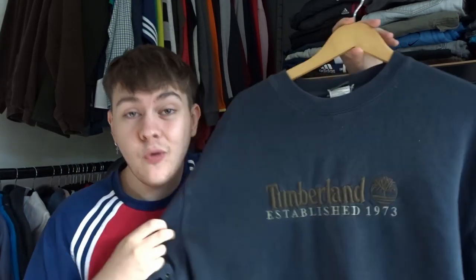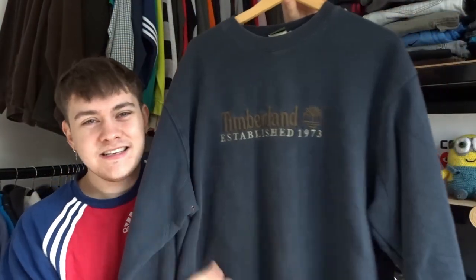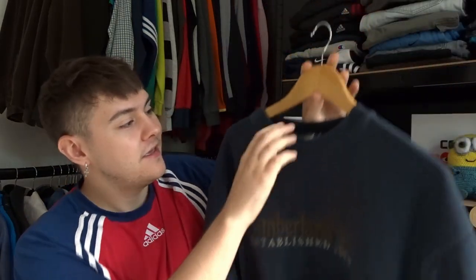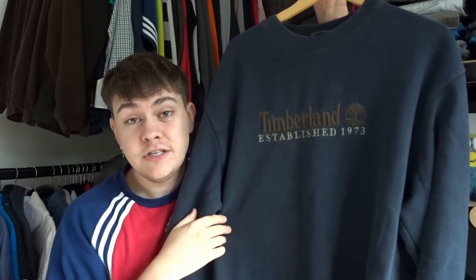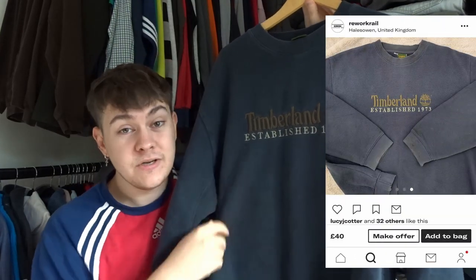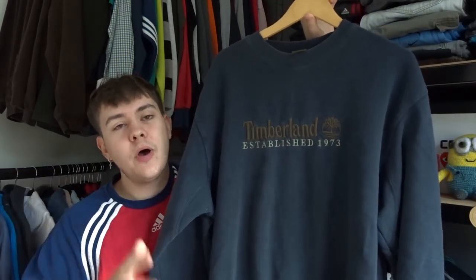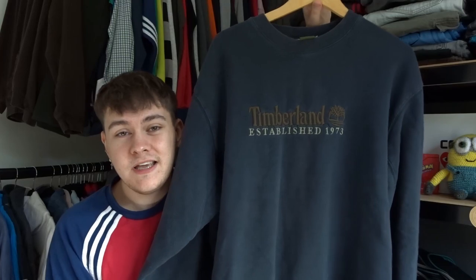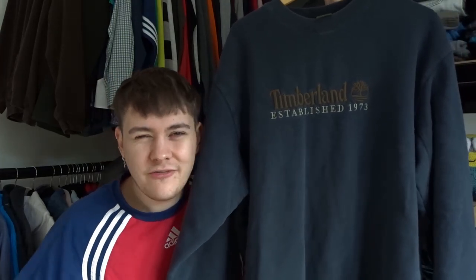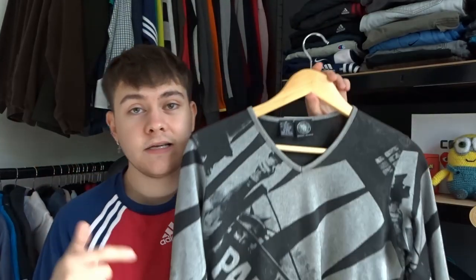After that I picked up this absolute corker of a sweatshirt — it's a Timberland spell-out. This is like perfect Depop stock, and what was even crazier was it was only a pound. It's actually an XXL — these on Depop are going for about £40, but the ones I saw were size large. This being a 2XL, it's that perfect oversized sweatshirt. I'm going to be aiming for £50, and I can see it selling for that. I'm tempted to keep it for myself, but I'm not really a Timberland fan — still, for a pound, what a steal.